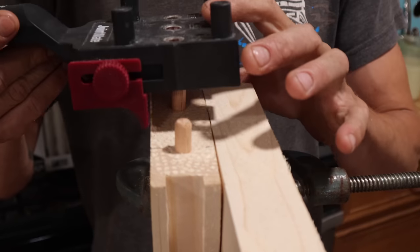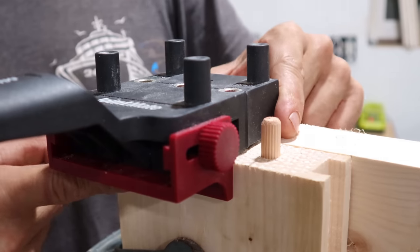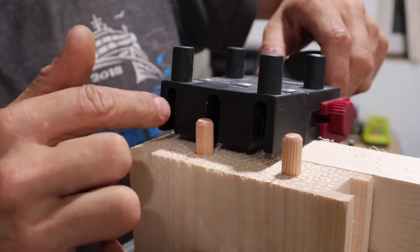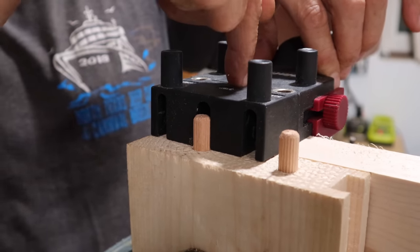So to line it up, we just place it over our dowels here and then it has a little adjustable fence on the bottom, so you just get that nice and tight to the wood. And it's got these little channels right here to line up with your dowels — you line that up with the fence and then it'll center it perfectly.